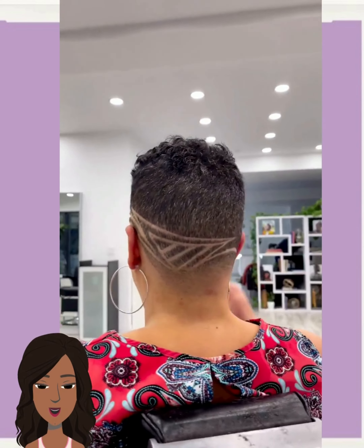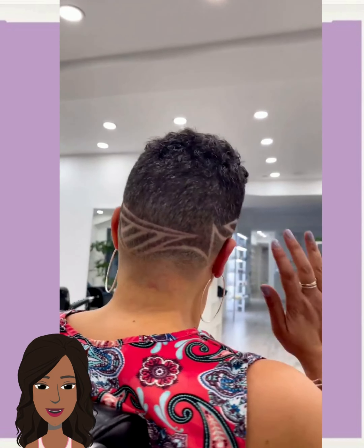And then our last style for today is going to be this tapered faded cut with a very intricate design going in the back, all the way through the side. Absolutely stunning.